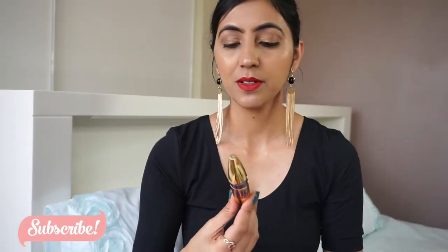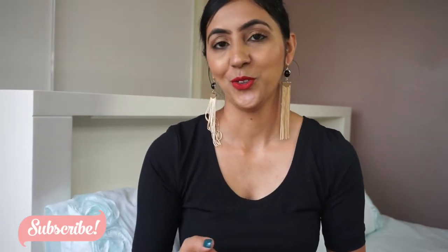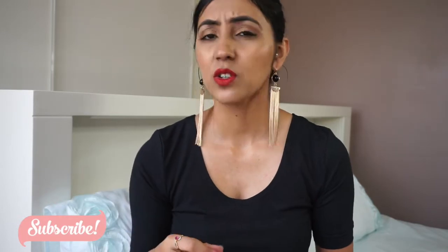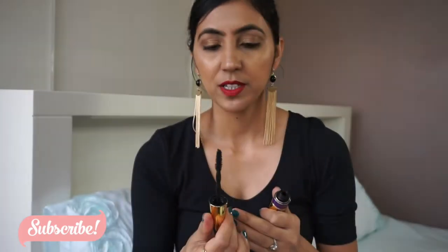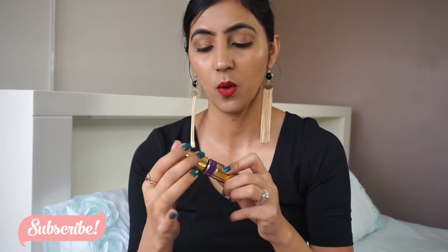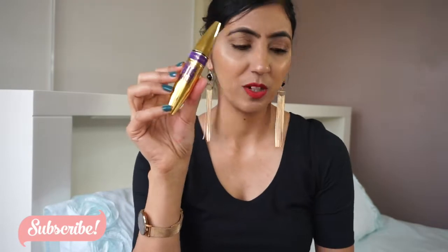Next is the Maybelline Big Shot Volume Express mascara. It was an all right mascara. If you watch my videos you know I'm obsessed with L'Oreal mascaras — I always go back to them because they give such great volume and length. The wand on this one was plastic, which I hate. It was all right, it was lengthening, but it wasn't giving me the volume I want — nothing compared to my L'Oreal mascaras. I won't be repurchasing.